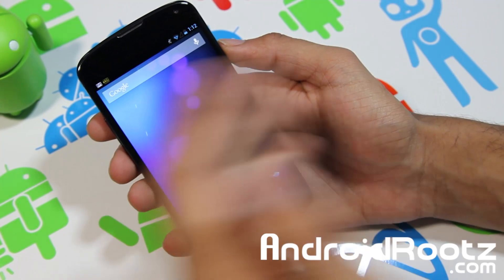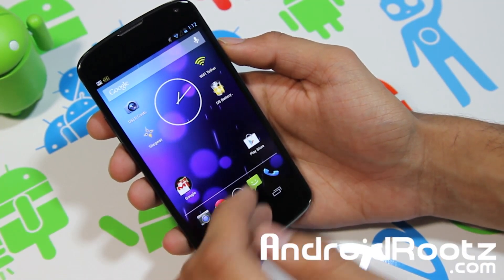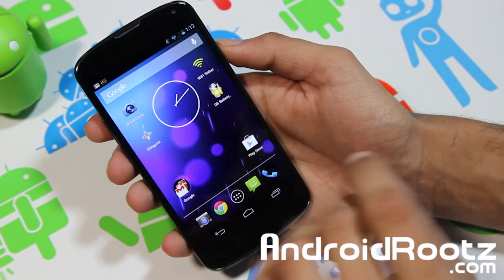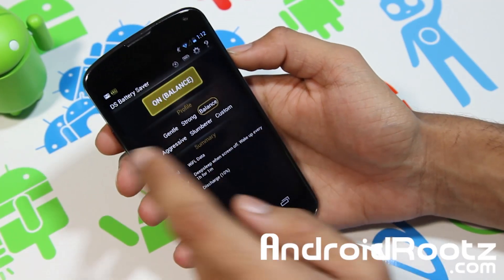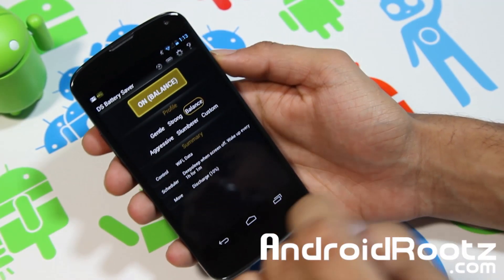Is there a good app to get better battery life? Hopefully this video and app review will help you out. This app is called Deep Sleep Battery Saver, as you can see right there, and as always I have a link below to check it out. It is free, which is another big bonus.